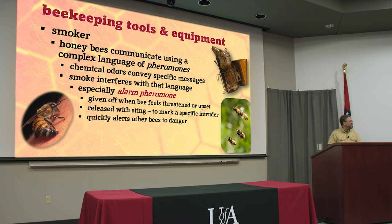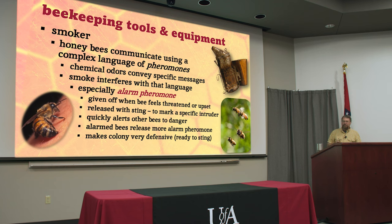The alarm pheromone quickly alerts other bees to danger. Bees in the hive smell it and it's like ringing a bell — they come out ready with the pointy end. Alarmed bees release more alarm pheromone; they don't even know what happened, they're just spreading the word. One bee smells bananas and gives off more of that odor, the next bee says red alert, and it puts the whole hive on alert, making them very defensive and very stingy.